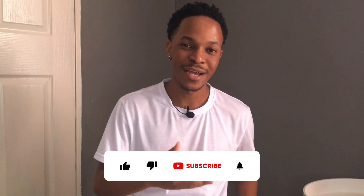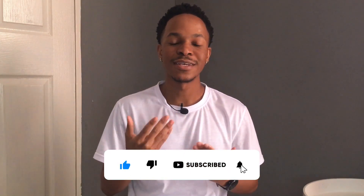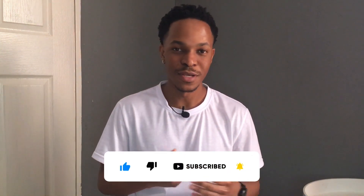Welcome back to the channel. As a person that struggled with acne, I know how frustrating it can be, especially knowing that your skin is the first thing people see when they meet you. Today I'll be giving you a step-by-step process of my personal skincare routine. This routine has helped me minimize and treat my acne, leaving my skin in its current condition — so let's jump into it.